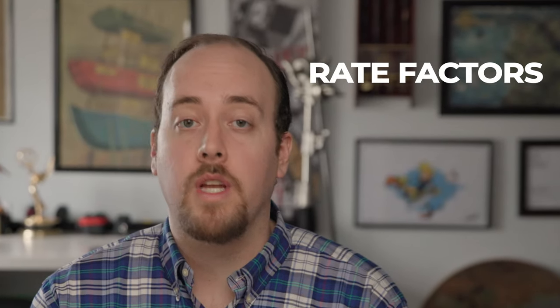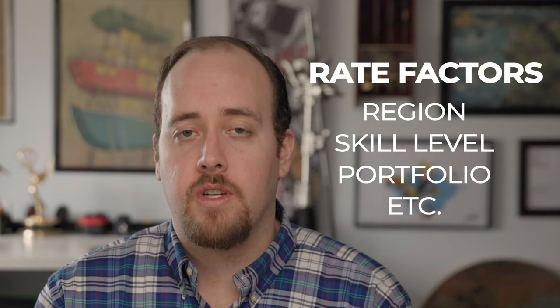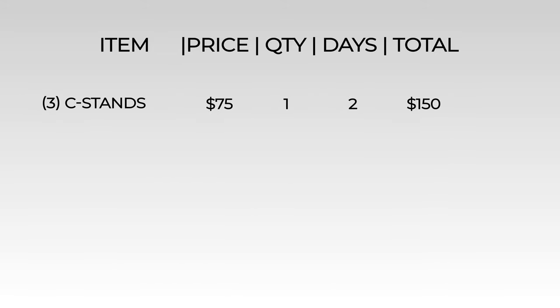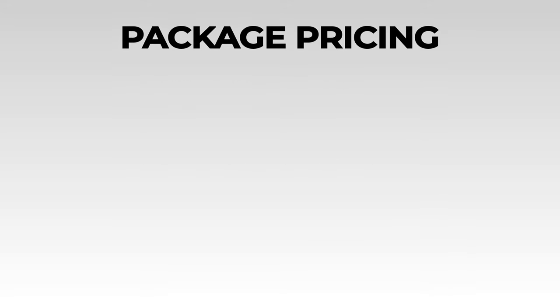Let's take a break from the list and figure out how we get our day rate numbers. Before I get too far into this, I need you to understand that there are many factors like the region you work in, skill level, existing portfolio, and many others that ultimately determine what you should charge a customer. I have some customers that require line item pricing, meaning every single piece of equipment and labor receives its own price on the final bill. I also have other customers that just need package pricing — the whole project all in. Both are a double-edged sword, but either way, knowing a fair and competitive day rate for each piece of your gear is helpful.